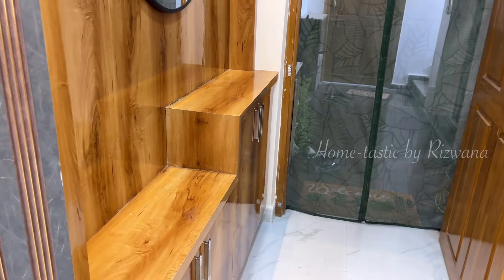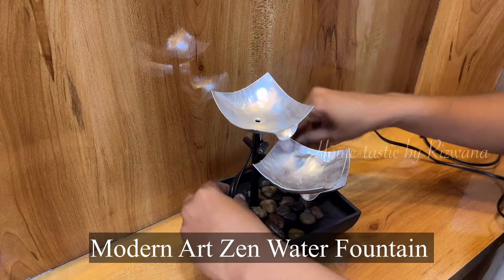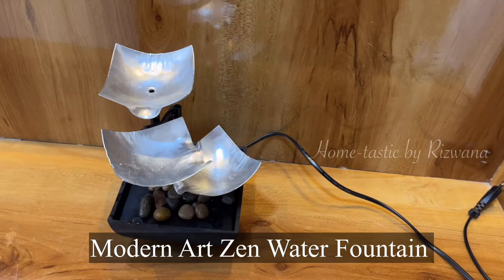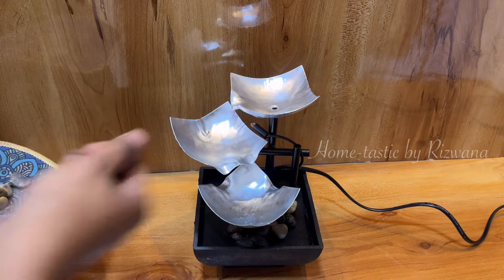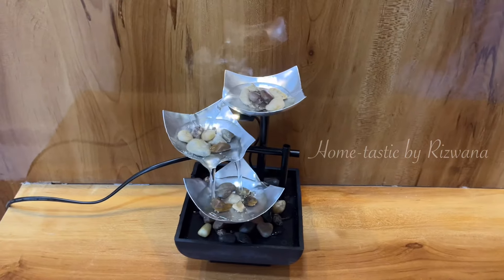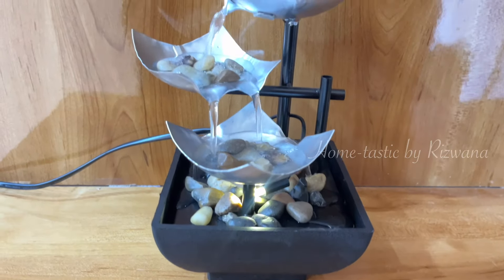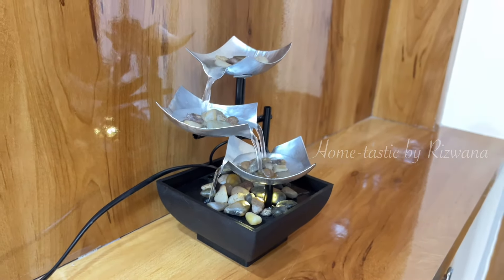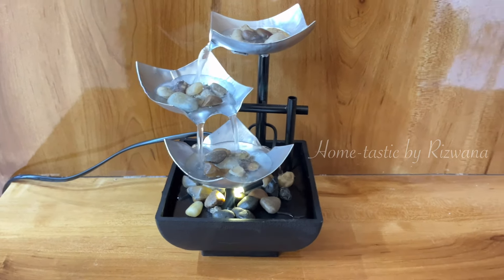Now that we have installed the mirror, we need to decorate this entryway. I want to make it look more lively and inviting, so I'm going to add another amazing product from Artment — this three-tier water fountain. This is the Modern Art Zen Water Fountain from Artment, which can be used as a tabletop decorative piece. They provide river rocks with the package. There is a built-in submersible pump which will automatically circulate the water, and a light is provided which creates a soft reflection.